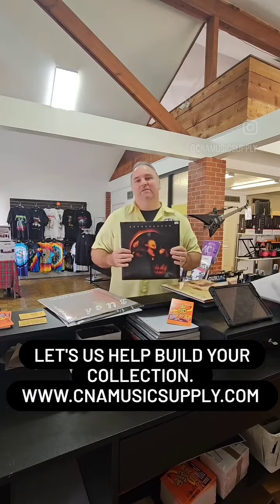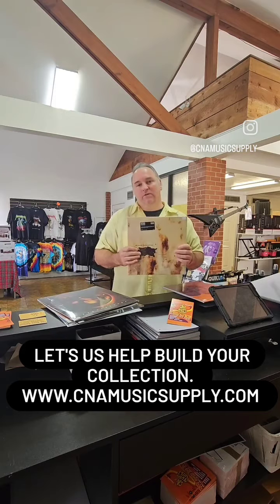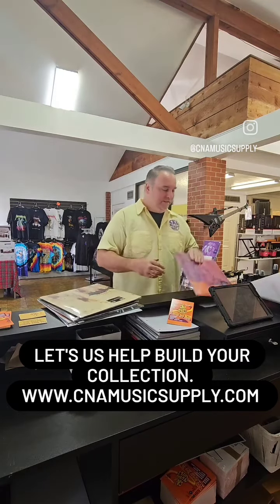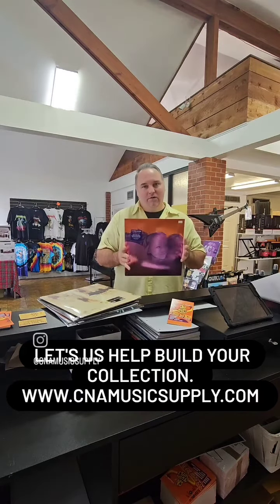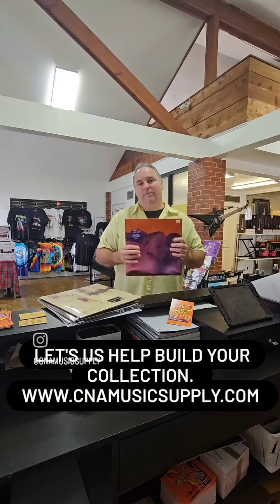You always got to have Soundgarden's Superunknown if you're building a 90s collection — great on vinyl, this pressing sounds incredible. Nine Inch Nails' Downward Spiral really is a must have. And especially Smashing Pumpkins' Siamese Dream — when you can find it, you grab it. They get harder and harder to come by, and this is definitely a top one to get.